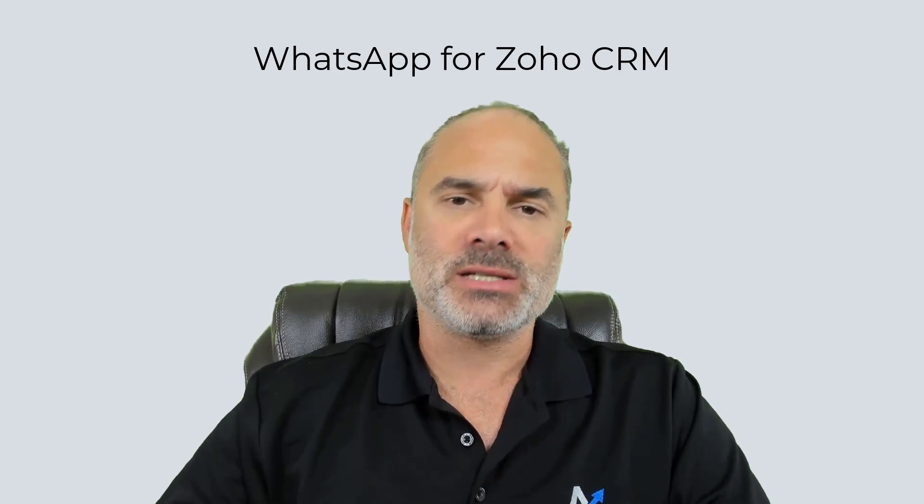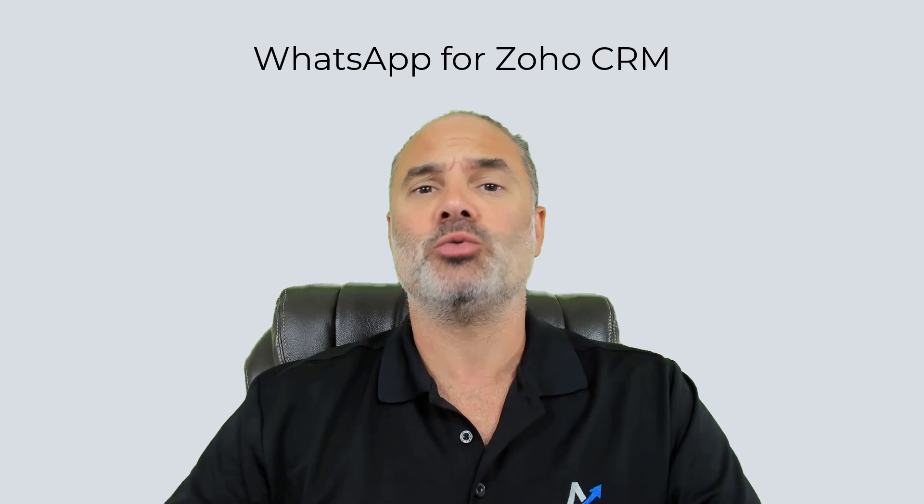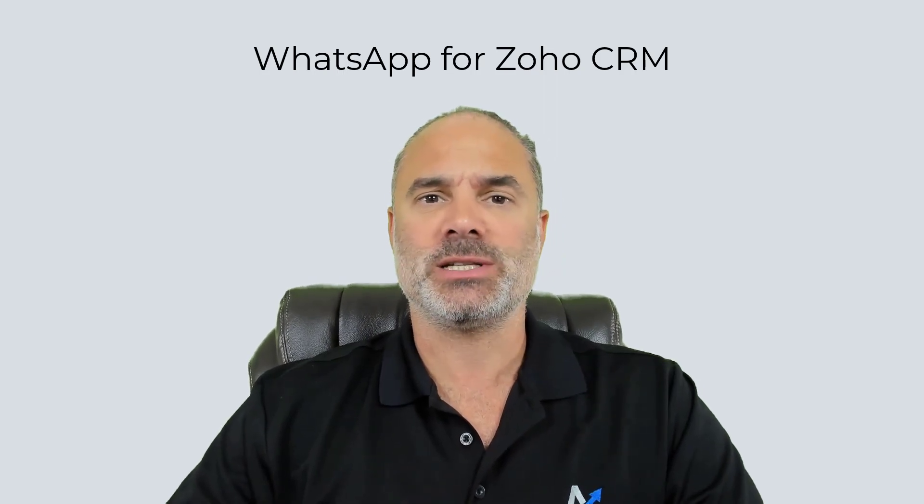A few months ago, I released a video about WhatsApp. I told you that WhatsApp is going to be natively integrated with Zoho CRM. So, the day is here.